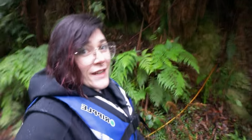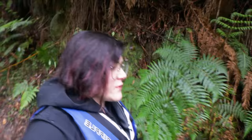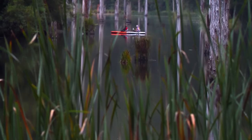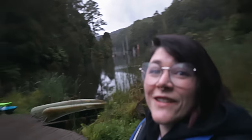Monotremes are something that has fascinated me for a long time from an evolutionary perspective, and also just how odd they look. We've made it down to Lake Elizabeth, and this is going to be our best chance of seeing a wild platypus.